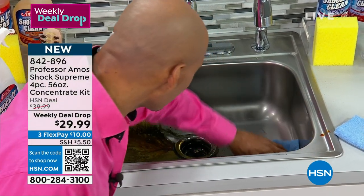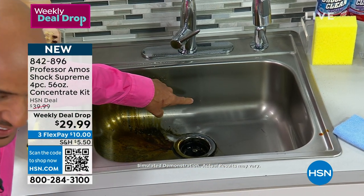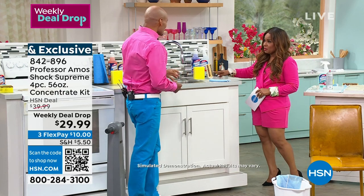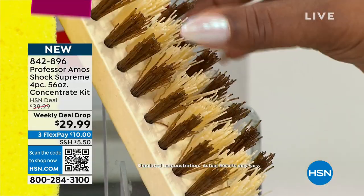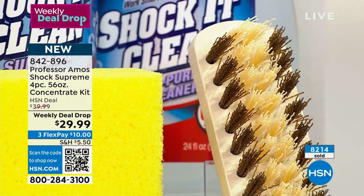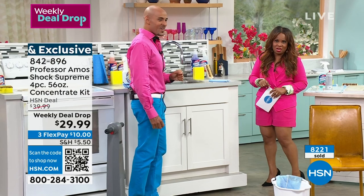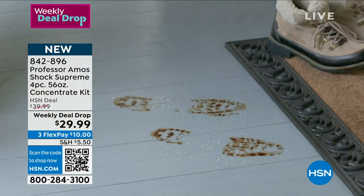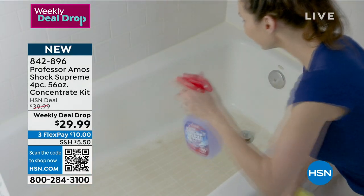The tampico brush is for carpeting, upholstery, and tile grout - it's aggressive enough to get the dirt out of the grout. Over 8,200 have been sold. This is the last show, last call, last chance. Your scent choices are ocean breeze, fresh and clean, lavender mint, and cucumber melon. Last show at this price - weekly deal drops all expire on Sunday.